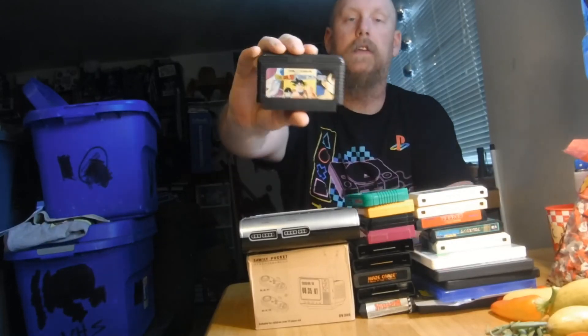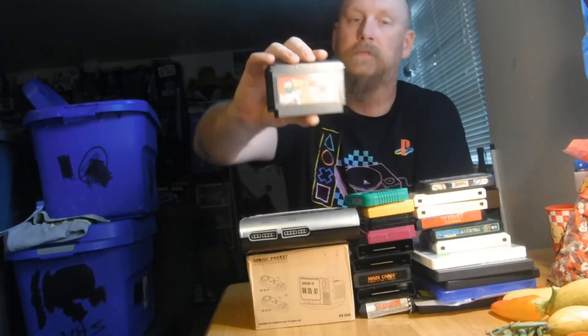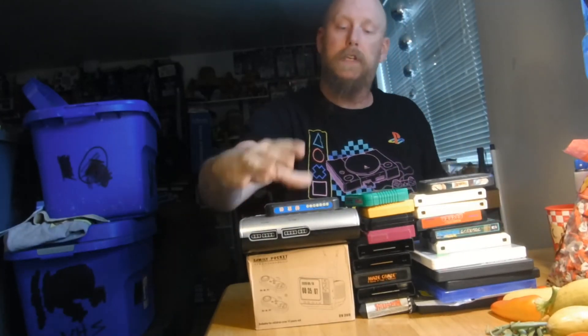I do know these next ones — it's Dragon Ball Z. I got Dragon Ball Z 2 and 3 for the Famicom. So I've jumpstarted my Famicom collection and added some Atari and other retro goodness, plus some new stuff. My next pickup video I'm going to be showing off my jumpstarted Super Famicom collection, so stay tuned for that one.